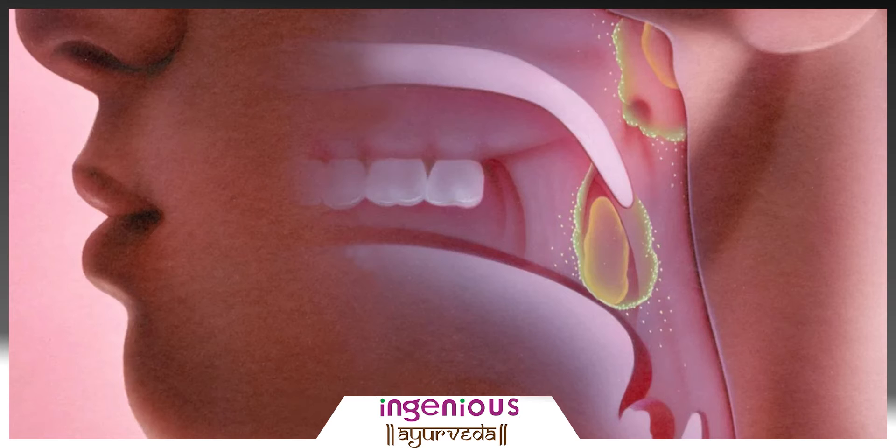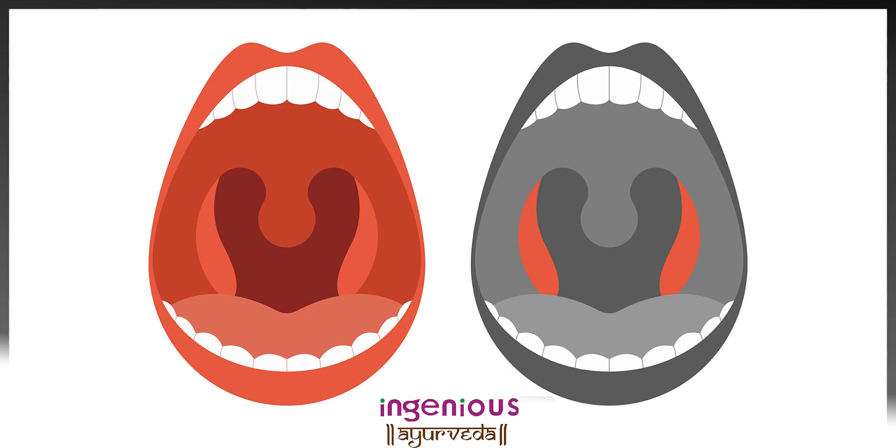Tonsils are a part of our system and work as a first line of defense against any infection or disease. These are lymph nodes present at the back of the neck and produce white blood cells to combat any health threats that enter our system. But when these nodes get contaminated by microbial activity, the problem is known as tonsillitis.